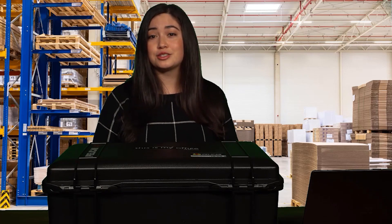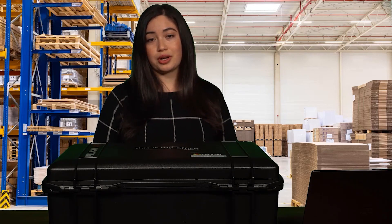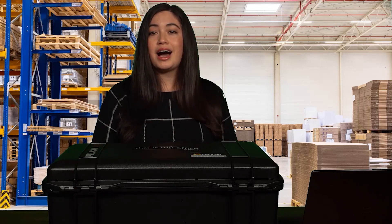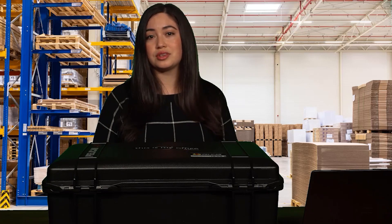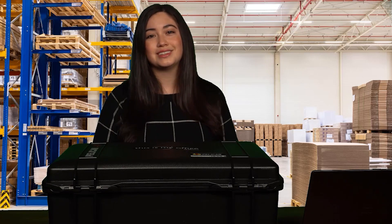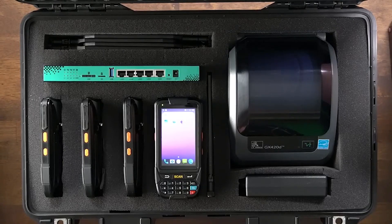To meet this requirement, these customers have leveraged a concept called warehouse in a box. With the warehouse record already created in Dynamics, IT can pre-configure hardware so that it's ready to operate once it arrives at the pop-up warehouse location. Let me show you. Here's an example of what could come in a warehouse in a box.